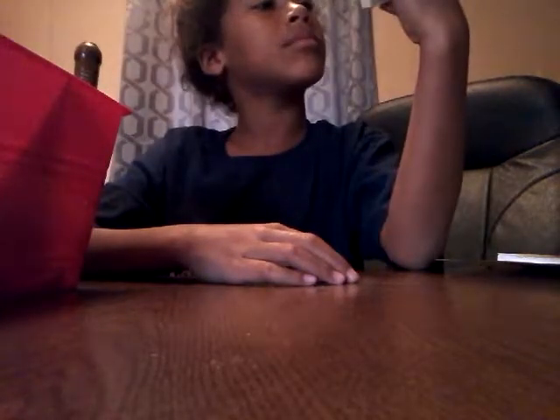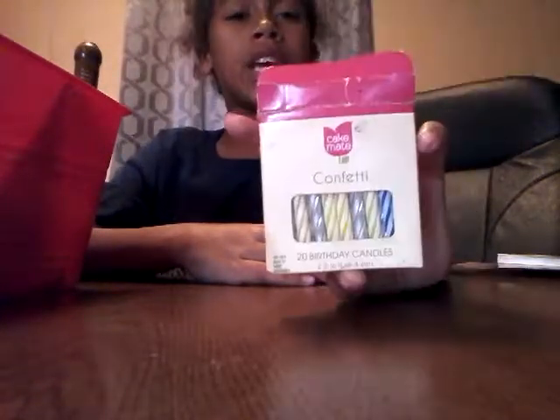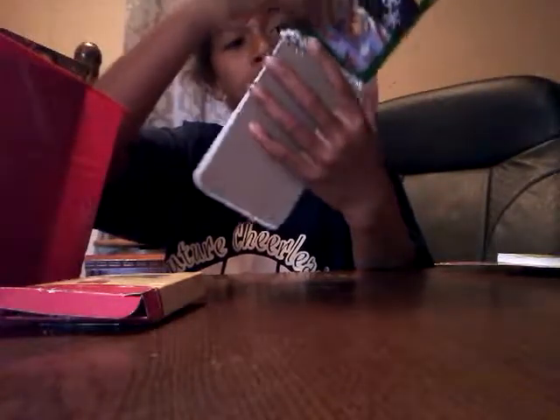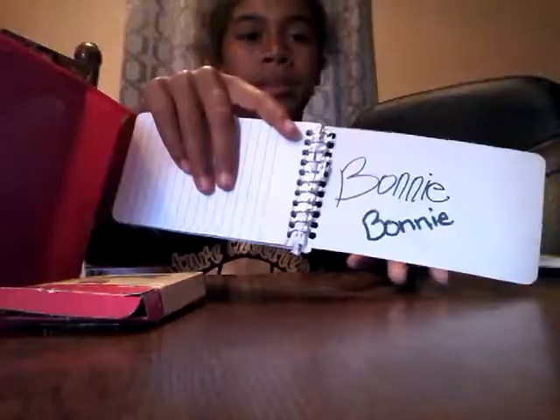Next is confetti and birthday candles. Next is a book — is there anything in here? Oh my god, am I a person? Am I a person? Let me just set these things out. Yep, Bonnie, Bonnie, Bonnie.